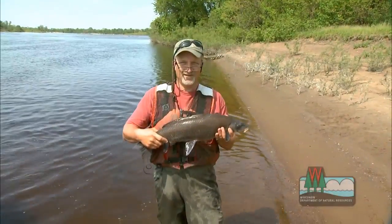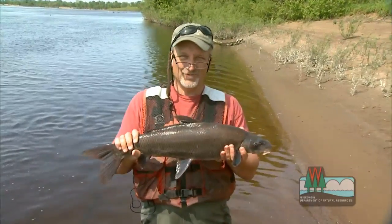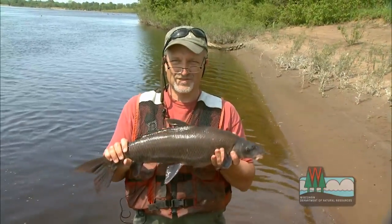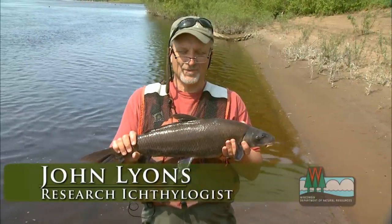This is a blue sucker. It's a threatened species in the state, so it's very rare, but it does particularly well here in the lower Wisconsin, so that's one of the reasons we're studying it. This is one of the only two places in the state where it's really common.